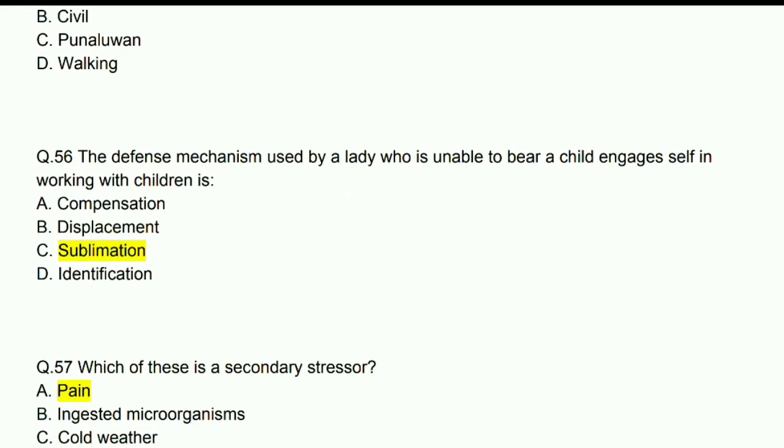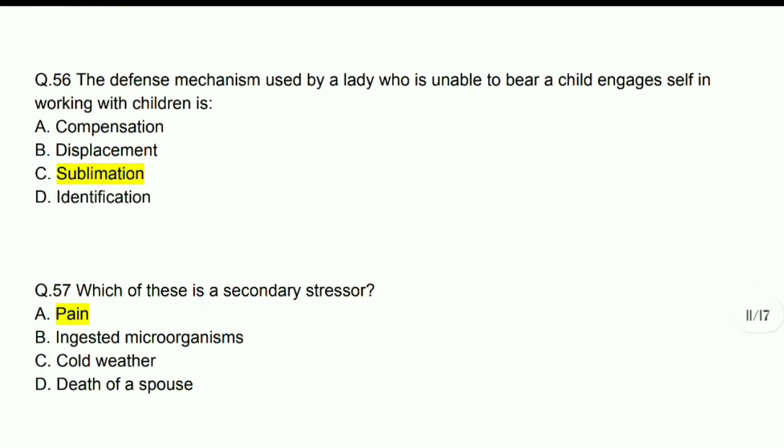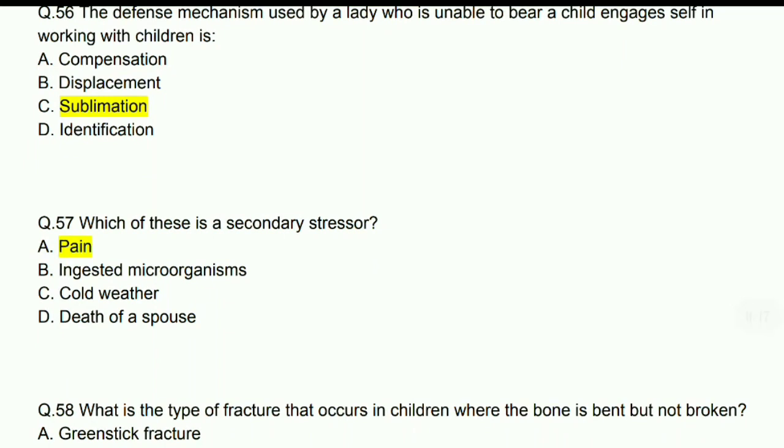The defense mechanism used by a lady who is unable to bear a child but engages herself in working with children is sublimation. Which of these is a secondary stressor? Answer: Pain.